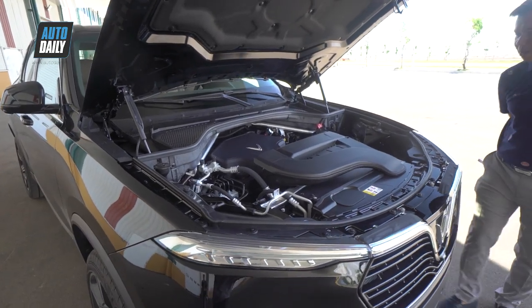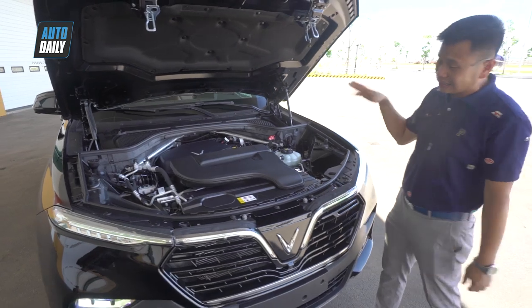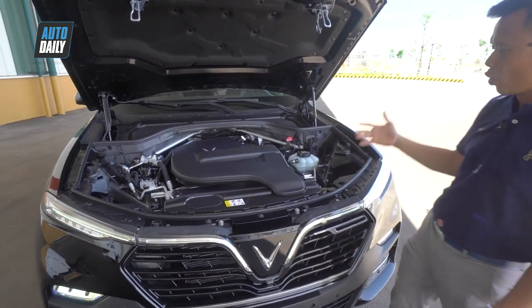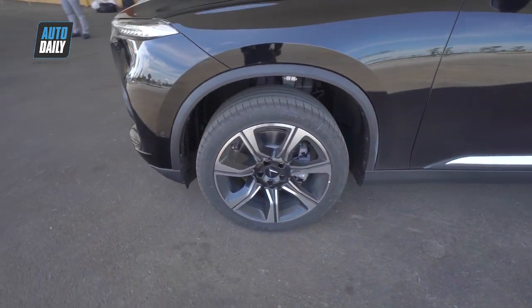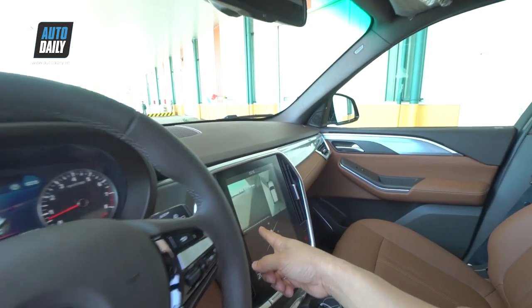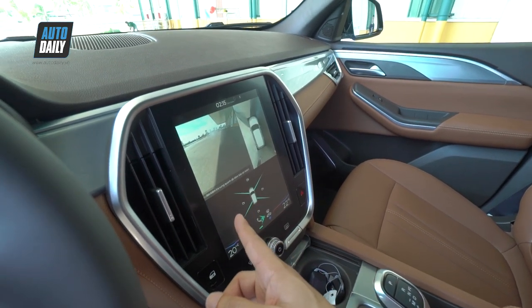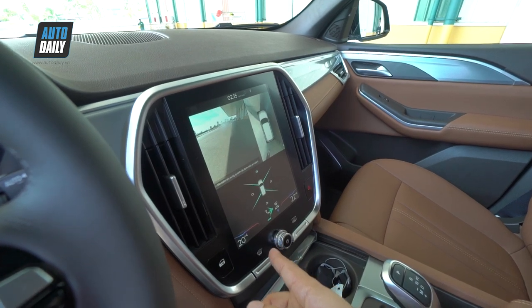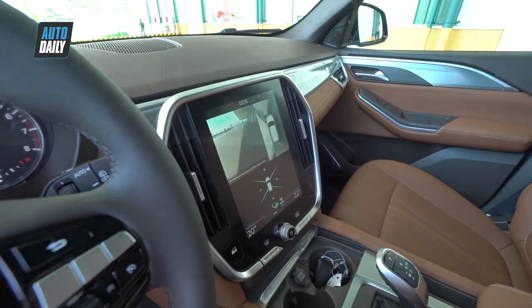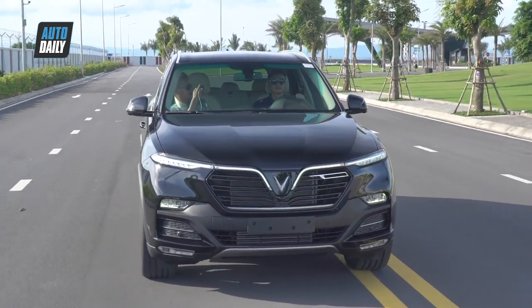Còn đối với VinFast Lux SA 2.0, xe cũng được trang bị nhiều hệ thống công nghệ hỗ trợ an toàn: ABS, phân phối lực phanh điện tử EBD, hỗ trợ phanh khẩn cấp BA, kiểm soát lực kéo, hệ thống chống lật ROC, hỗ trợ xuống dốc, cảm biến đỗ xe trước và sau, camera lùi, camera 360 độ trên phiên bản cao cấp, kiểm soát lực kéo, hỗ trợ khởi hành ngang dốc, và hệ thống cảnh báo áp suất lốp.